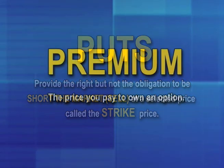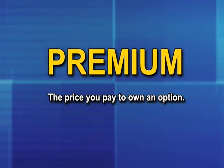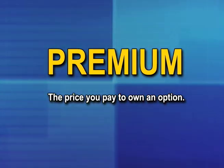The price you pay to own an option is called the premium, and the option premium values are in constant flux because they are directly influenced by the changing price in underlying futures contracts.